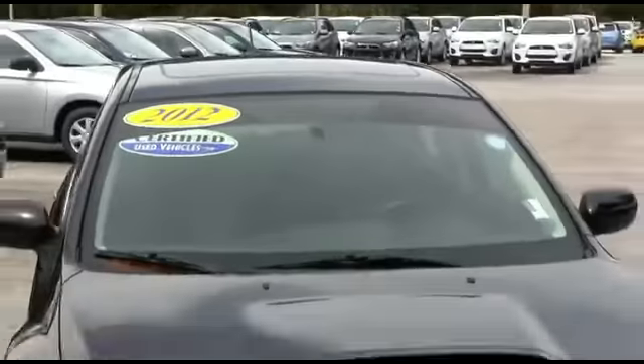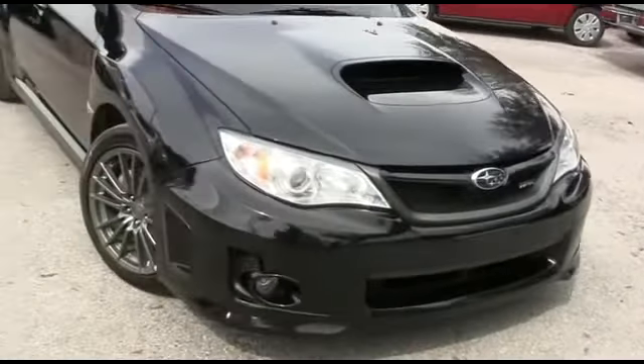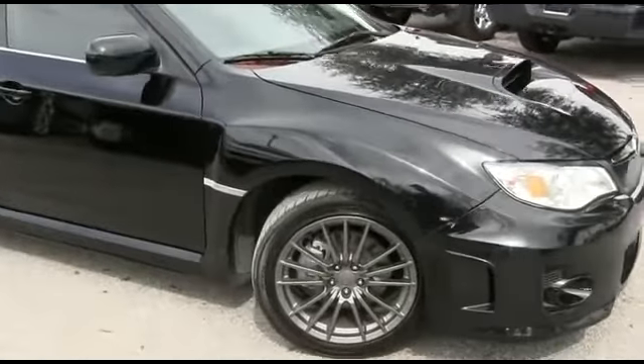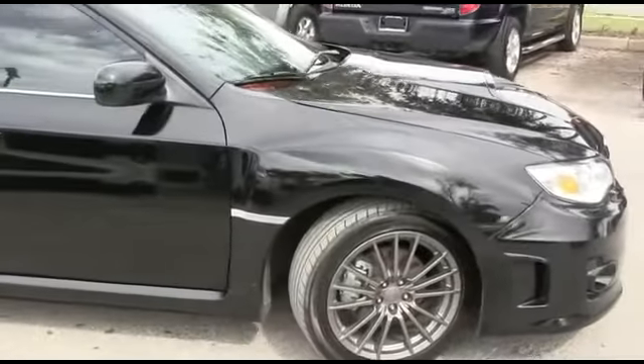It's a beautiful day here at R.C. Hill Mitsubishi in the land. I've got this amazing 2012 Subaru Impreza WRX, four-door sedan, all-wheel drive, straight forward.